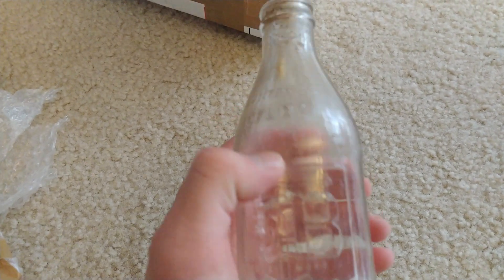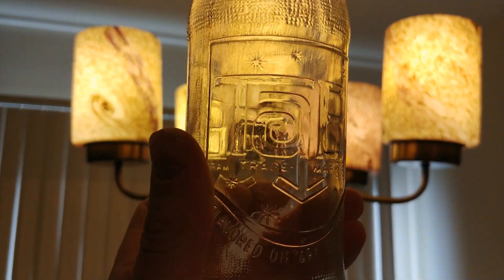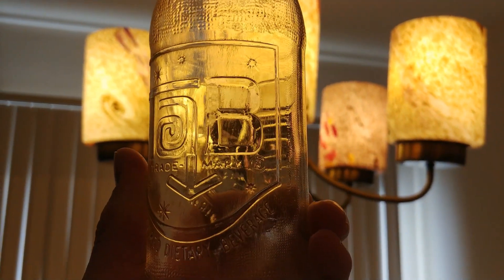Non-twist top. Wow! What a beautiful logo. That's what we're talking about.